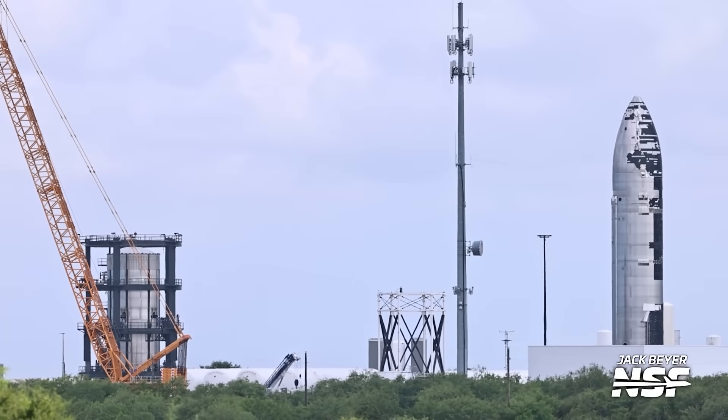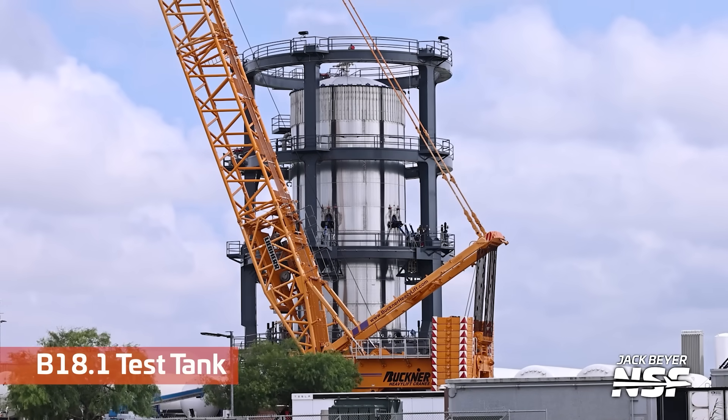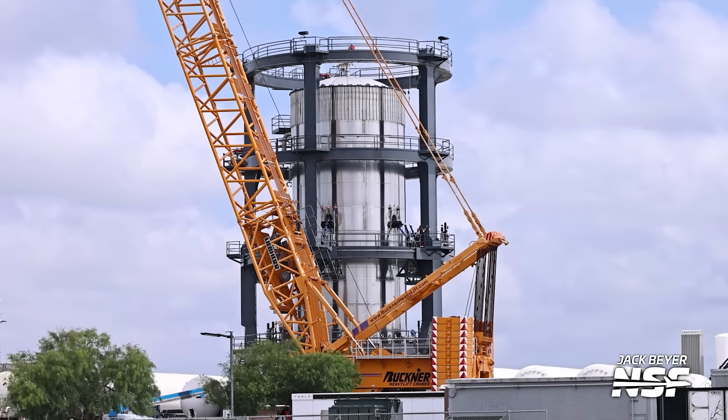Hopping back over to Massey's — that ship with the partial heat shielding on it looks very Tatooine, looks greebly, looks Star Wars-y, unfinished industrial space.